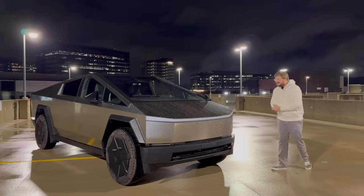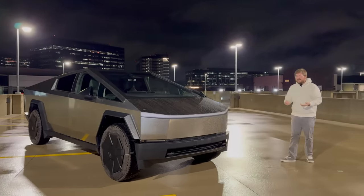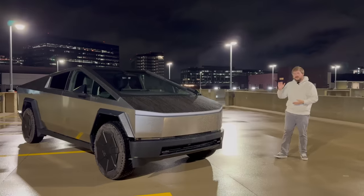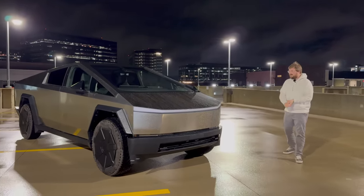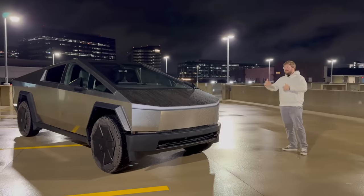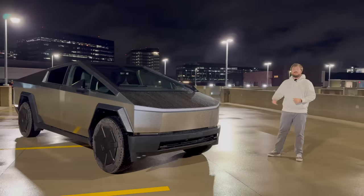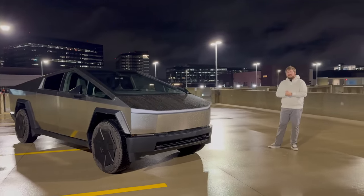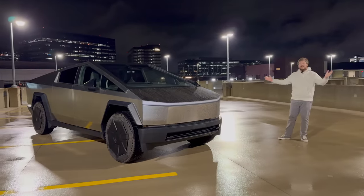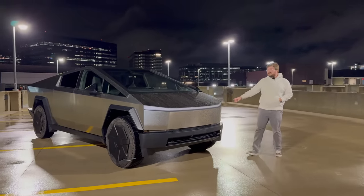It's the Tesla Cybertruck and I'm here to bring you on a full tour. Before I do that, I want to say a huge thanks to the owner. The links will be in the description to his Twitter page — highly recommend giving him a follow because after we're done with it, he'll have it back and share plenty of his adventures. So a huge thanks to Ben for letting us use his dual motor all-wheel drive Cybertruck.